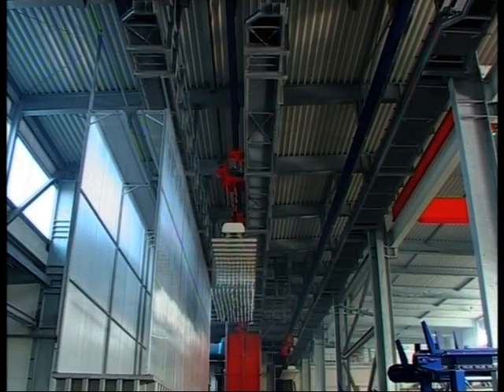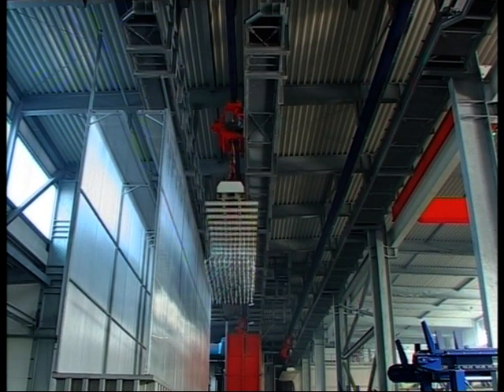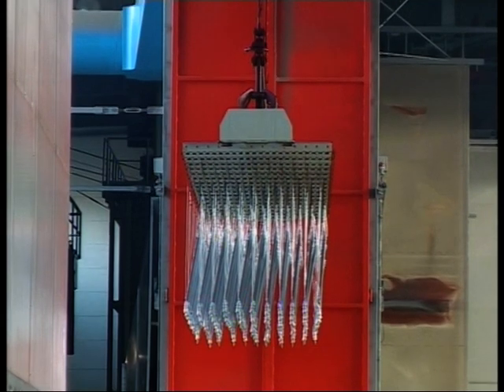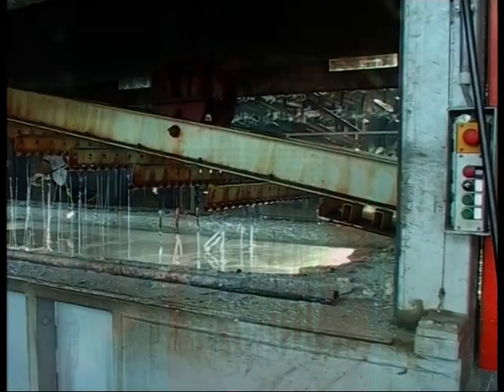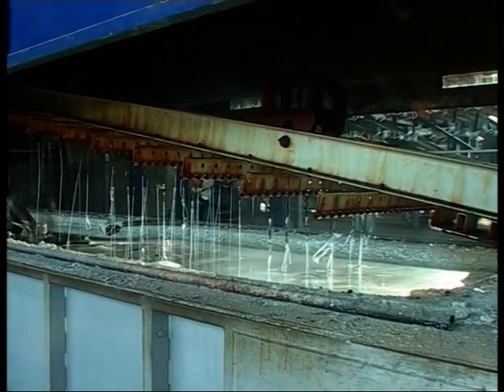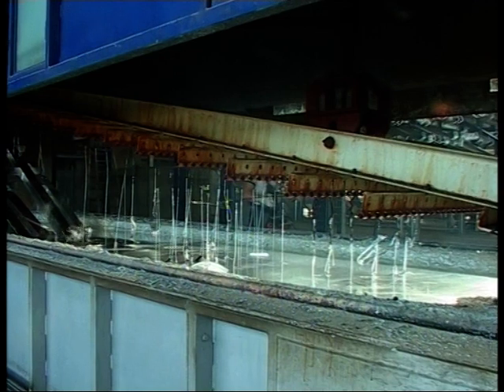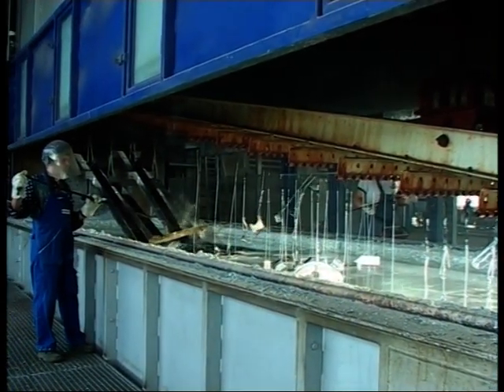The rope hoist drive units reach a speed of up to 60 meters per minute along their longitudinal travel, with a lifting speed of up to 20 meters per minute. The speed can be kept very low when the material is extracted at a possible maximum angle of 20 degrees to reach an optimum quality of galvanizing.